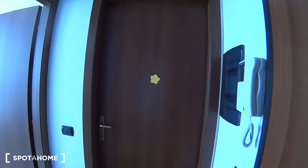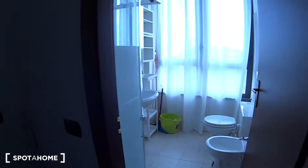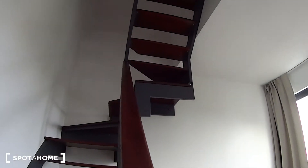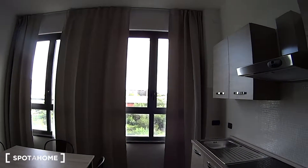As we walk in, we have on our right bedroom number one, which is currently unfinished, so we are not able to show it to you. In front of us we have the bathroom, while turning to the left we have the kitchen and we notice the stairs leading upstairs, where we have the two remaining bedrooms, number two and three. We can begin our tour with the shared spaces.